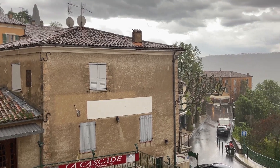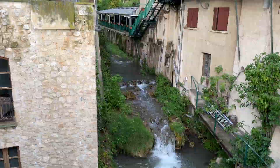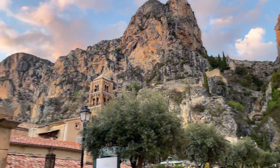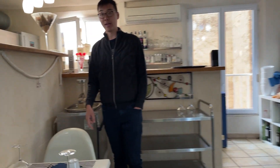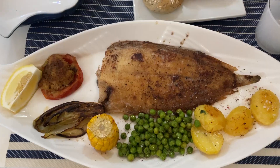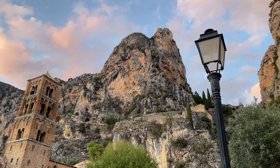Moustiers-Sainte-Marie is known as one of the most beautiful villages in France. The chapel, old village walls, and pastel colored tiles add a really quaint atmosphere to the town. Early historical records indicate that monks had settled in these mountains in the 5th century, hence the name Moustiers. We made our way to Chez Dan for dinner, ordered some beers and seafood dishes. After dinner we explored the town a little bit more and then called it a night.